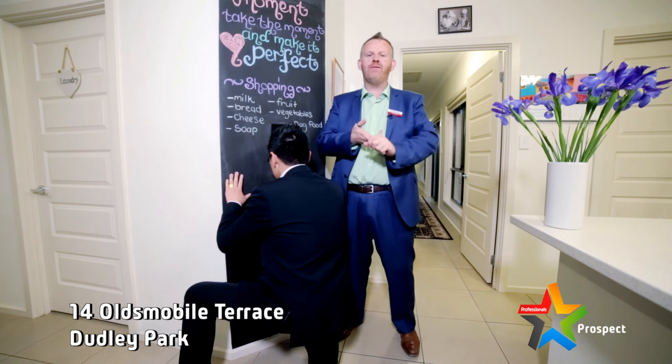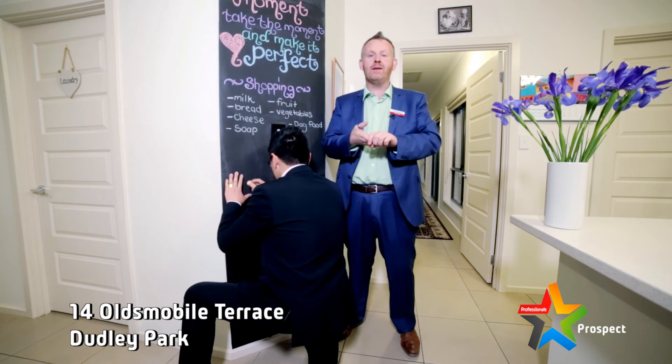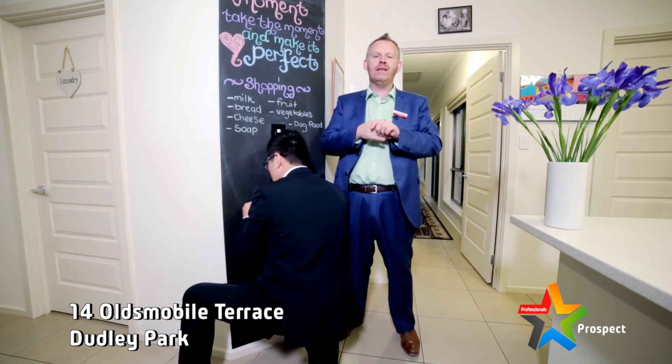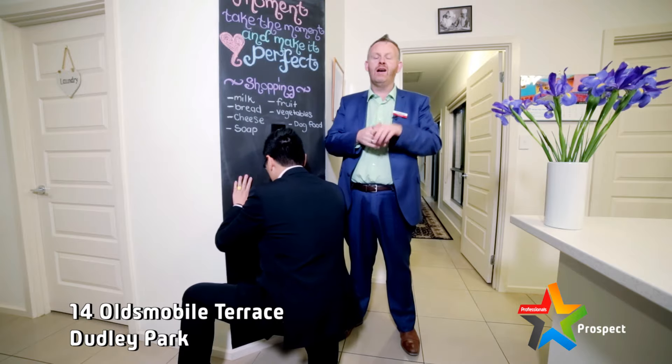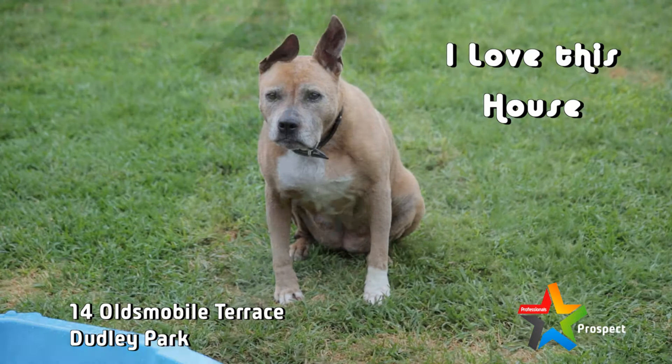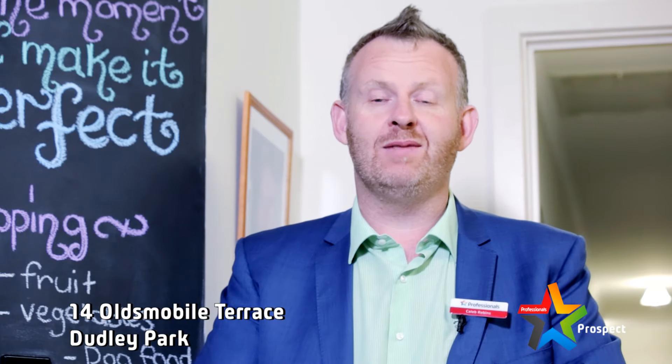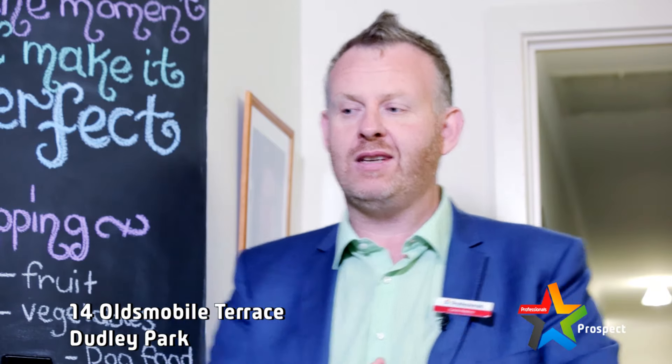Thanks for watching our video on 14 Oldsmobile Terrace at Dudley Park. Fantastic, convenient, modern courtyard living. CBD fringe position in a suburb that's up and coming — you can't go wrong. Great living area, so many amenities in this neck of the woods. It's a winner. I even hear the dog doesn't want to leave the property — that's how nice a place this one is. All right, that's it. Let's see what Vincent's work of art is — I think everybody's been waiting. Let's have a look, see what it looks like.